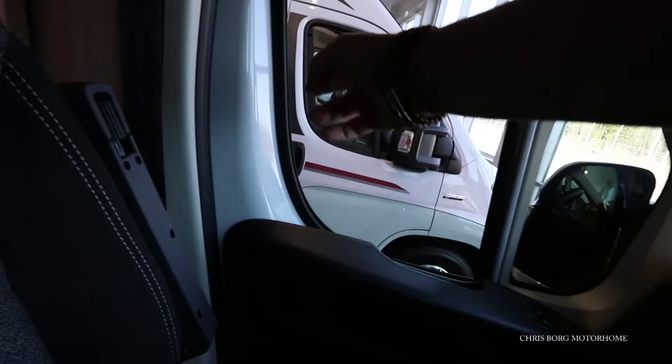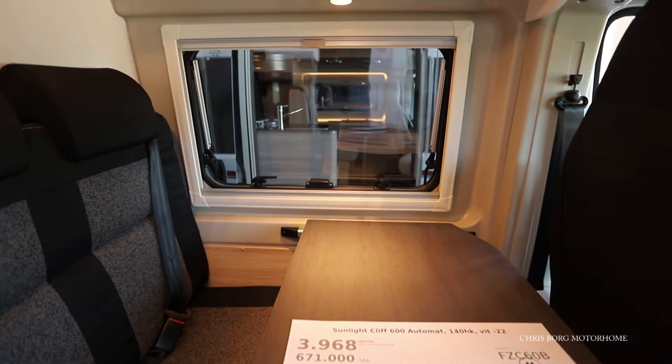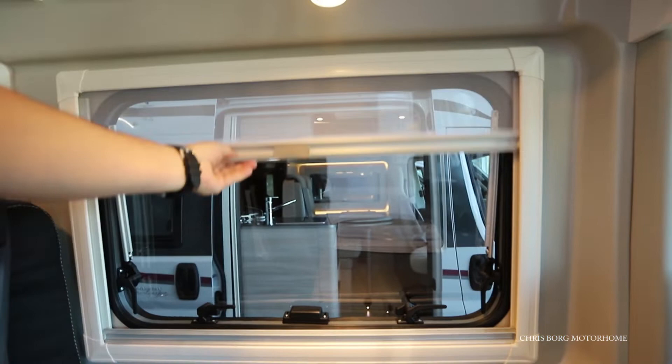You can see here there are no blinds on the front window, not on the side windows either. You also have a new engine on this 2022 model. It's a 2.2 liter engine, which is a little bit more efficient than the 2.3 liter.